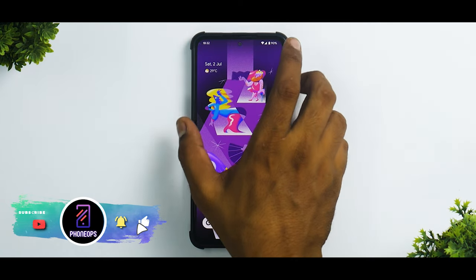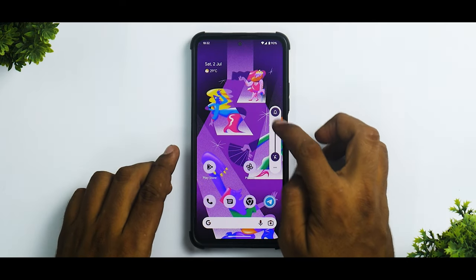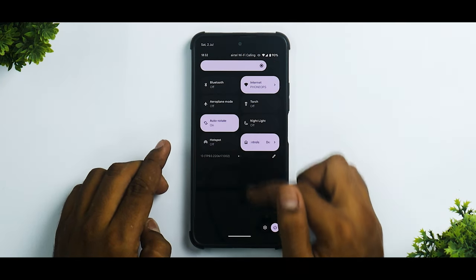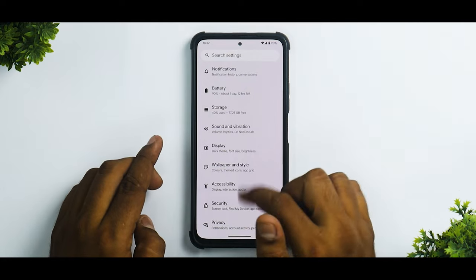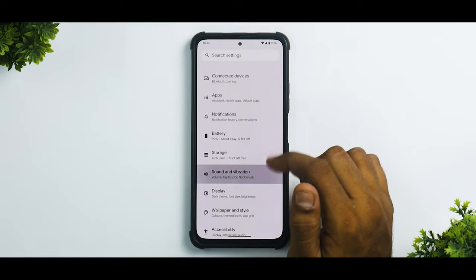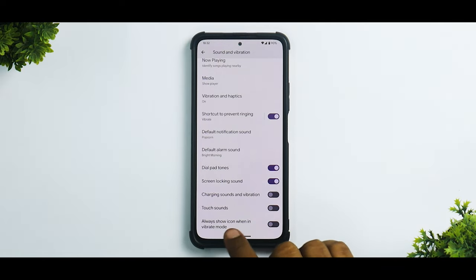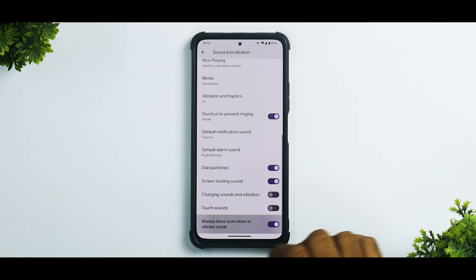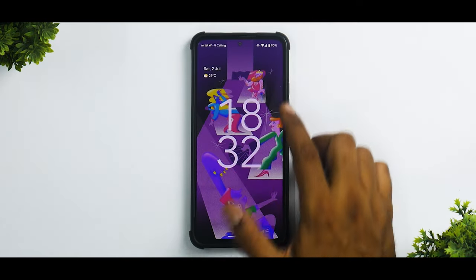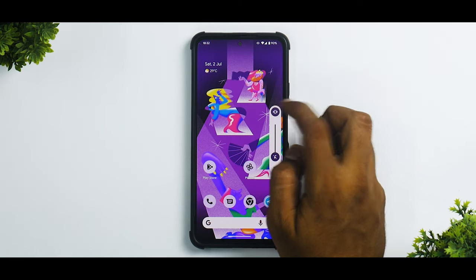There is one more thing: if you put the phone to vibrate mode, the vibrate indication is not available in the status bar by default — it's only visible in the expanded status bar. But if you go to Settings, then Sound and Vibration, you will see an option called 'always show icon when in vibrate mode.' If you enable this, no matter what screen you are on, including the lock screen, this vibrate icon will be displayed.